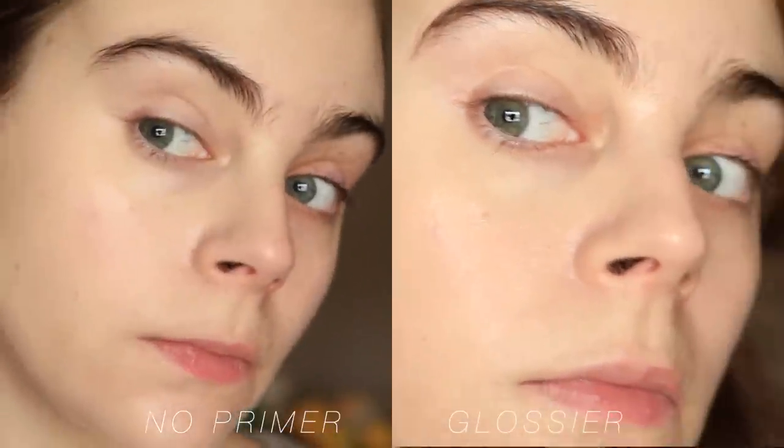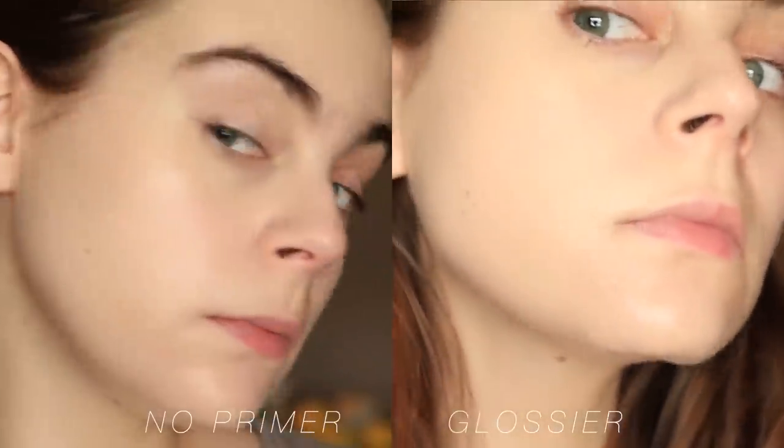I did a video comparing this to the MAC Strobe Cream to test if it actually gives you a dewy finish longer than a typical pearlized primer. At the end of the day, the side with Glossier had way more dew and my foundation looked refreshed, whereas the other side had gone a bit dry. I'm a Glossier rep, but honestly this has become my favorite Glossier product ever — they created a really glassy, glowy primer with good skincare ingredients that lasts without feeling heavy or breaking up your foundation.